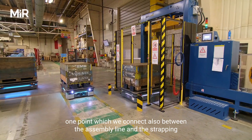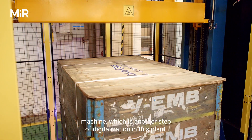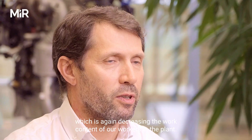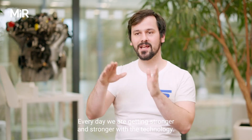We also have one connection point between the assembly line and the strapping machine, which is another step of digitalization in this plant, again decreasing the work content for our workers.